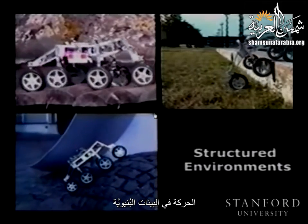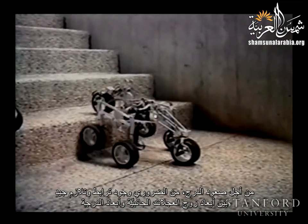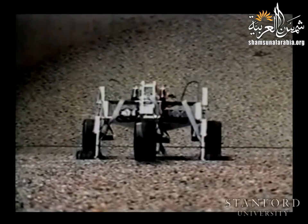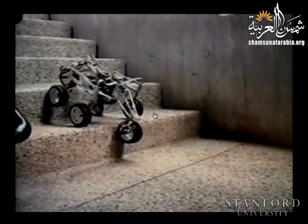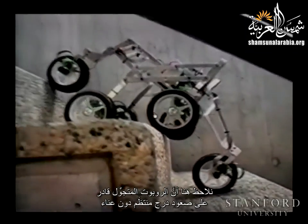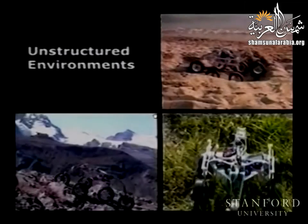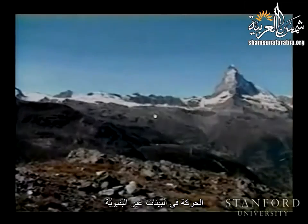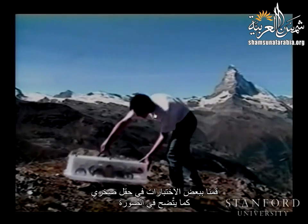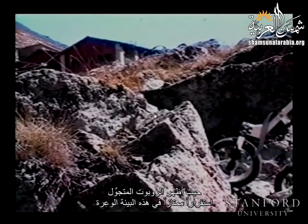Motion in structured environments: for climbing stairs, it's necessary to have a good correlation between bogie size and step dimensions. The rover is able to climb regular stairs effortlessly. For motion in an unstructured environment, outdoor tests on rocky terrain show that the rover demonstrates excellent stability on rough terrain.